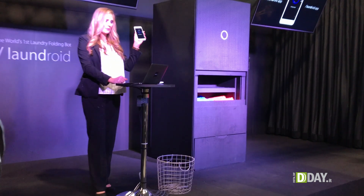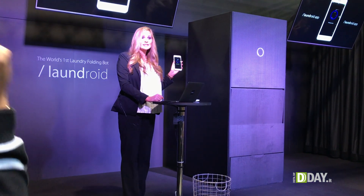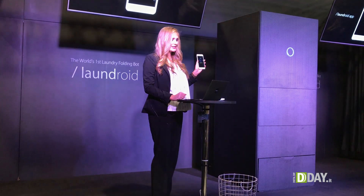When Laundroid is operating, the logo light here will turn blue. When the folding is finished, the light turns yellow. However, today we are experiencing...